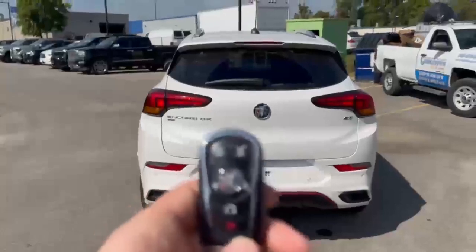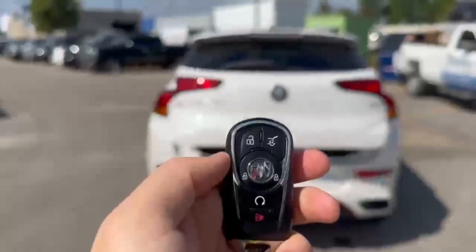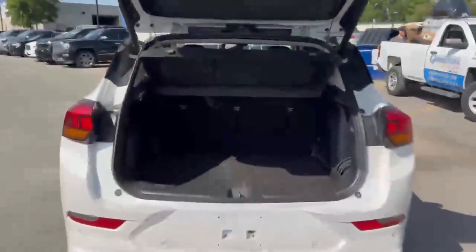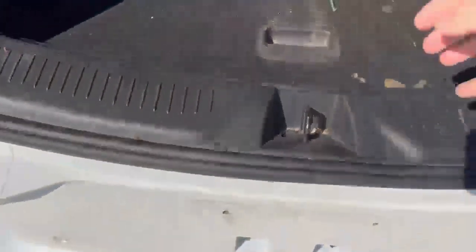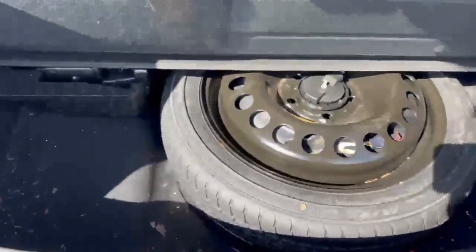On the key you do have a trunk button to open it up with, automatic trunk, and remote start for this vehicle. There's also a trunk lid privacy cover so nobody's peeking in to see your valuables. And right under here you do have a spare tire instead of just a tire repair kit.